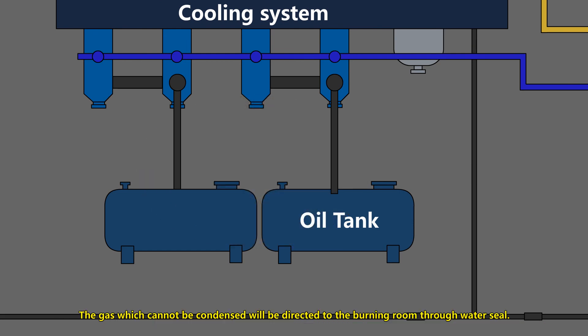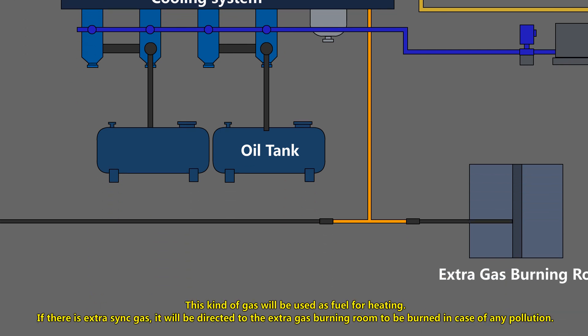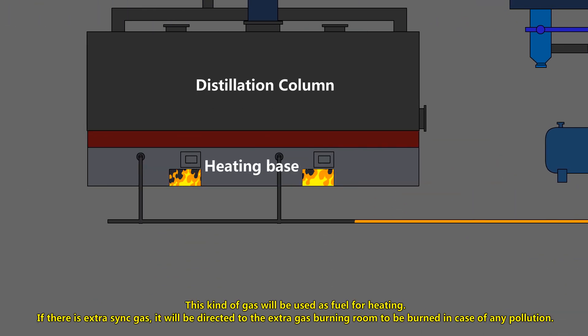The gas which cannot be condensed will be directed to the burning room through water sealing. This kind of gas will be used as fuel for heating.